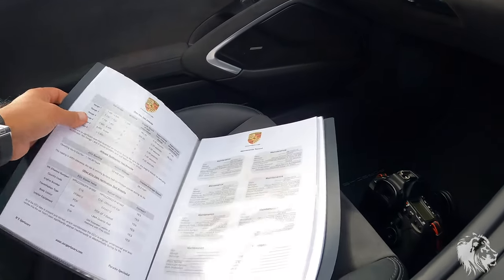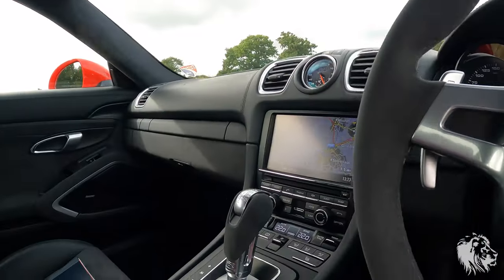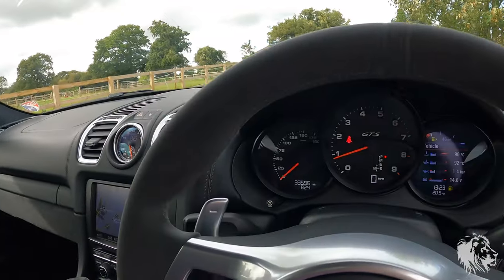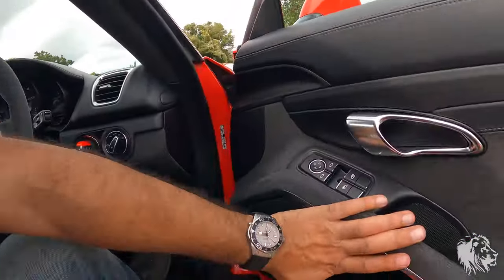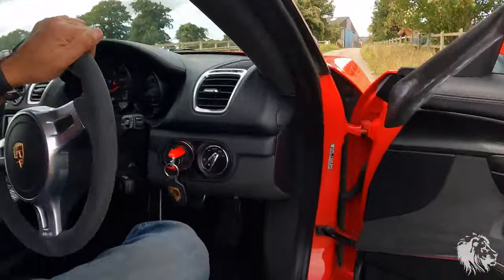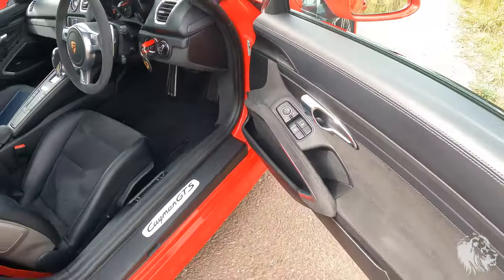It's HPI clear. All the invoices we have are also in the folder, along with the full leather wallet that came with the car, all the manuals, the original service book which is fully stamped, the two keys, and everything it came with from new.